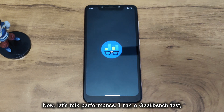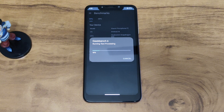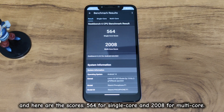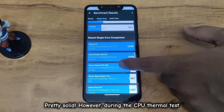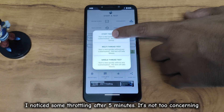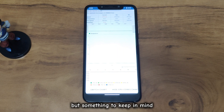Let's talk performance. I ran a GeekBench test, and here are the scores: 564 for single-core and 2008 for multi-core. Pretty solid. However, during the CPU thermal test, I noticed some throttling after 5 minutes. It's not too concerning, but something to keep in mind.